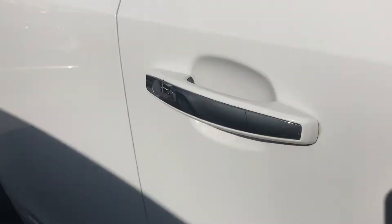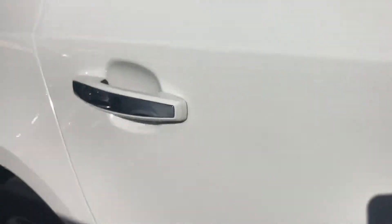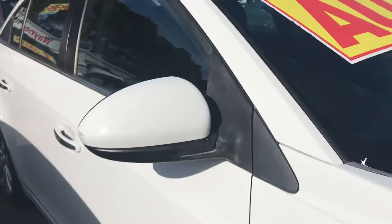The Z-series also gives you the push-button keyless entry with the car on both the front and the rear door handles, which is a nice little feature to have.